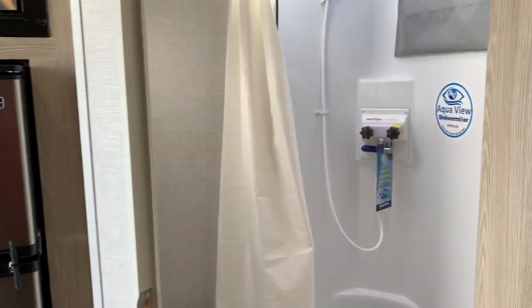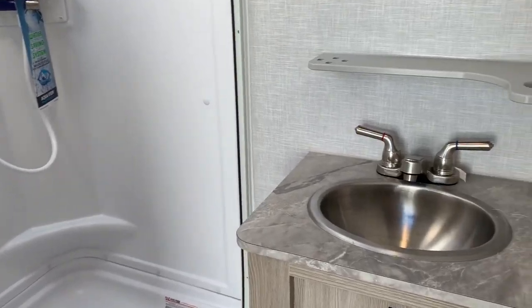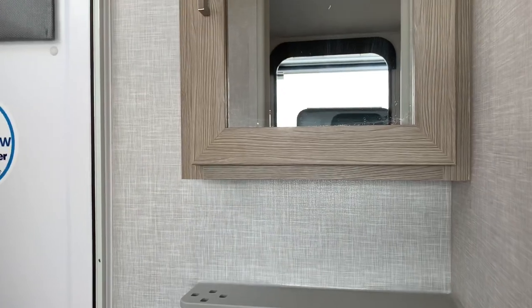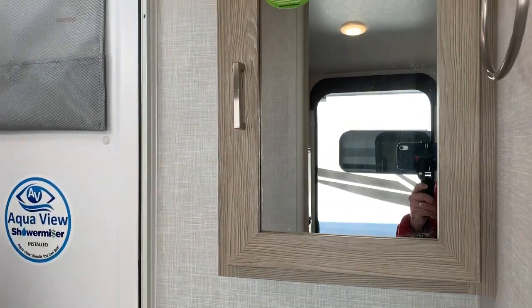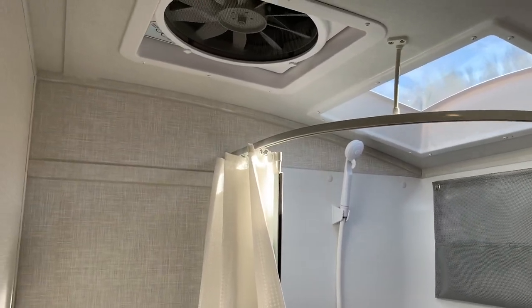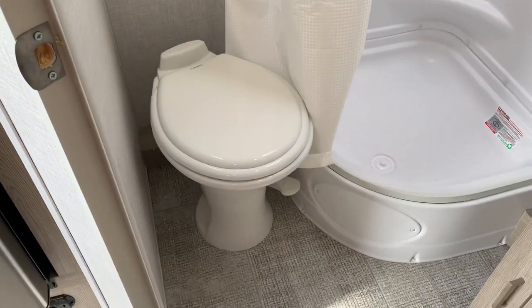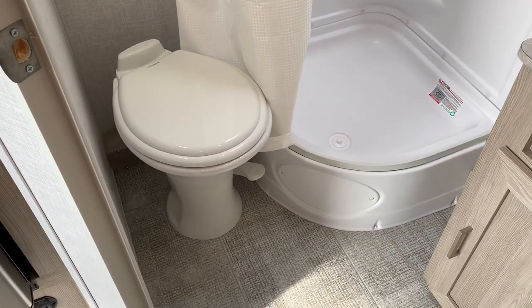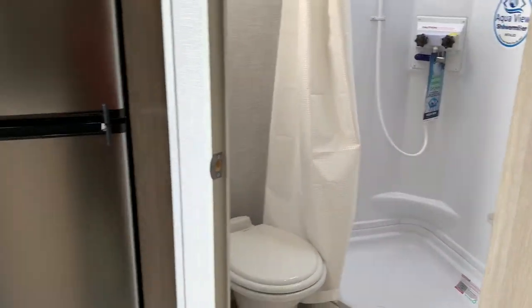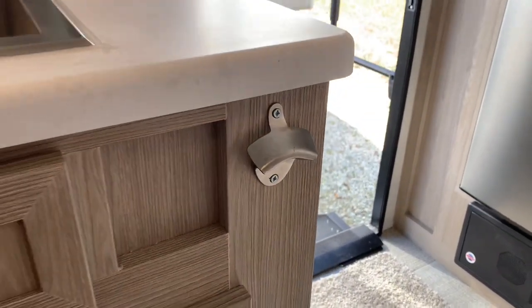Check out the bathroom. Max Air fan is standard, with the cover. There's a toilet with room to sit — your knees will not be hitting the door. And it's a Geo Pro, so you're going to have a bottle opener — standard.